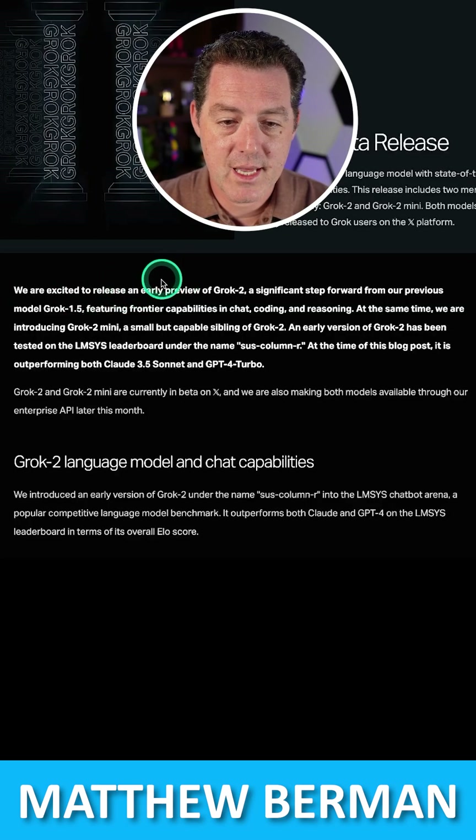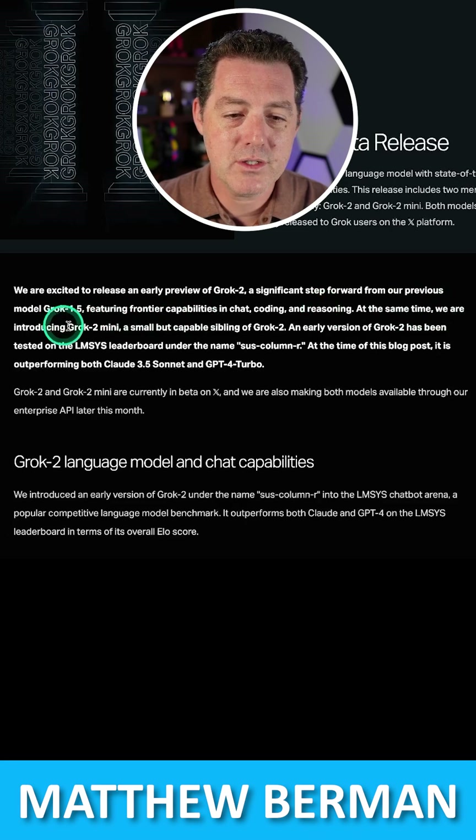We're excited to release an early preview of Grok 2, a significant step forward from our previous model Grok 1.5, featuring frontier capabilities in chat, coding, and reasoning. At the same time, we are introducing Grok 2 Mini, a small but capable sibling of Grok 2.